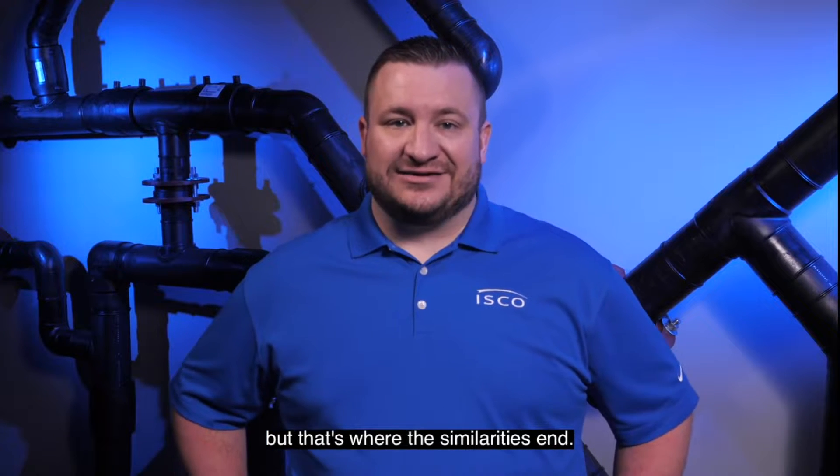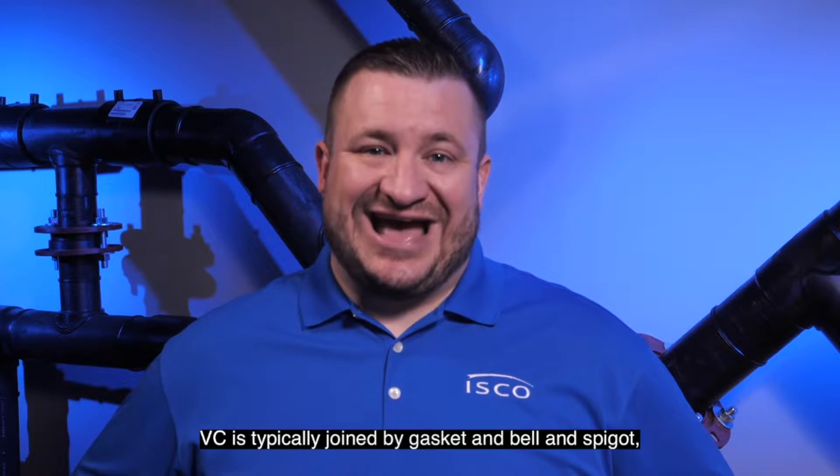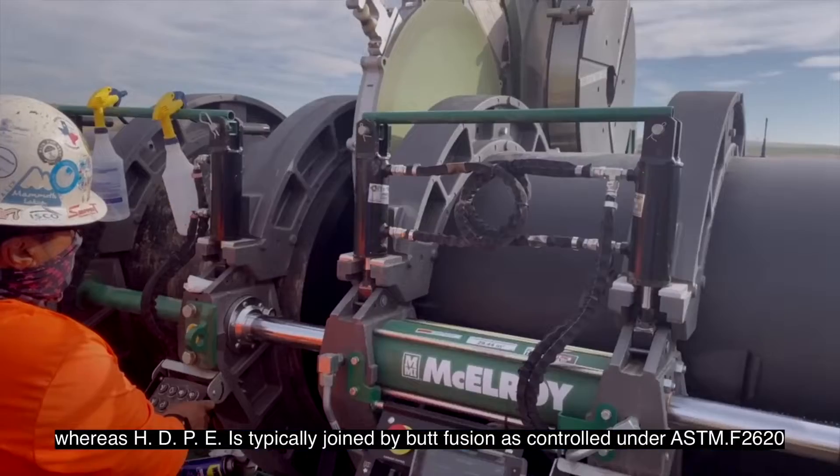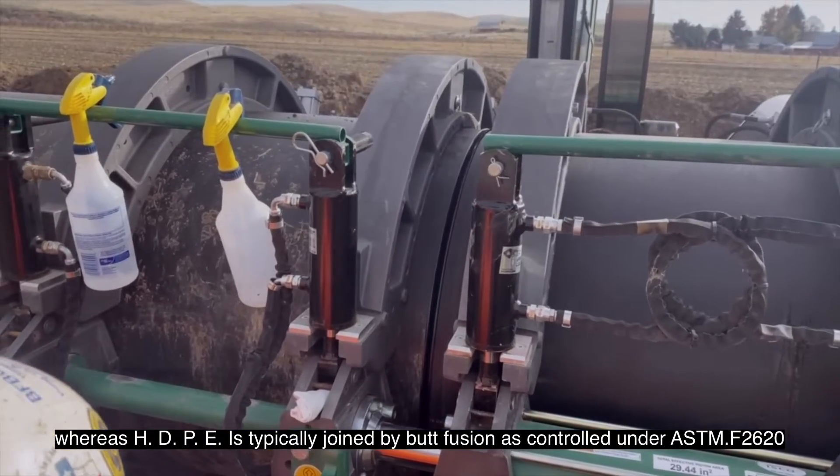But that's where the similarities end. PVC is typically joined by gasketed bell and spigot, whereas HDPE is typically joined by butt fusion as controlled under ASTM F2620.